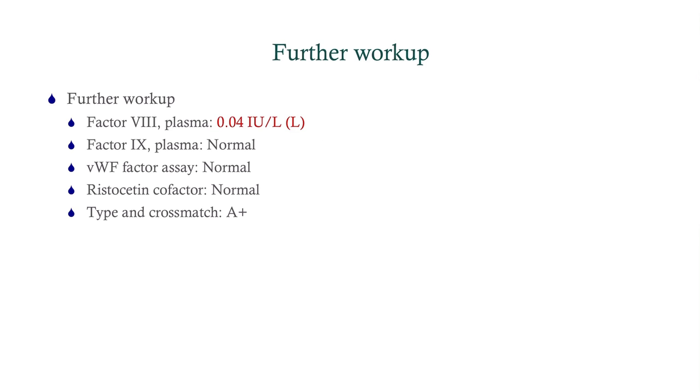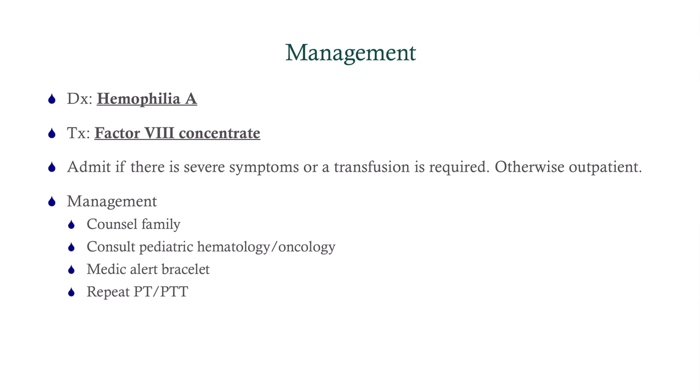What do we find? Everything is normal except for factor VIII — it's very, very low. And so this is a diagnosis of hemophilia A. The treatment for hemophilia A when there's significant bleeding is to replace factor VIII, and that will typically work.